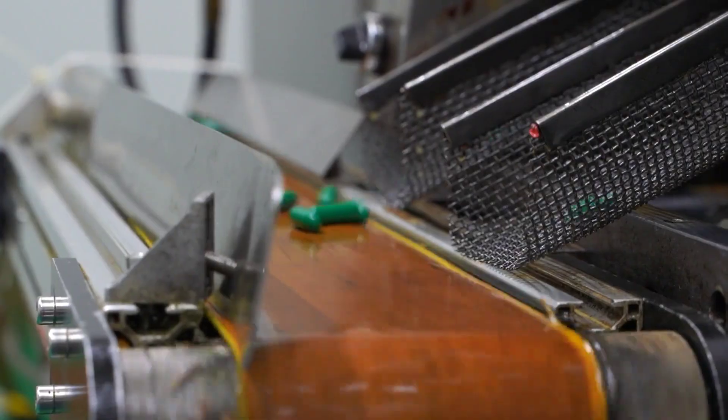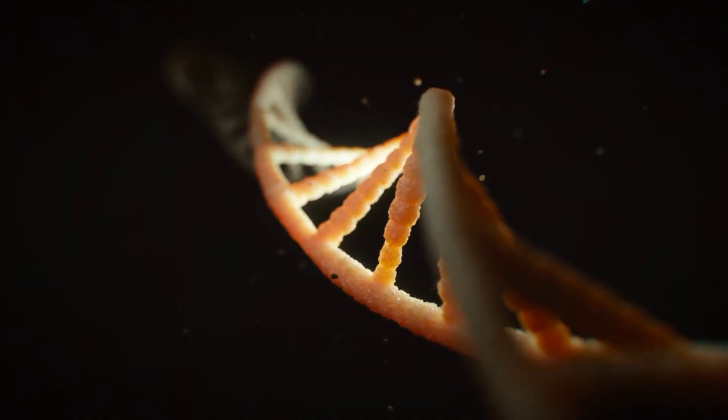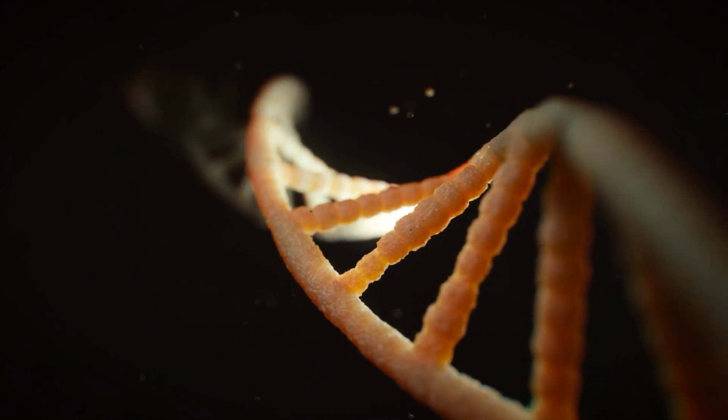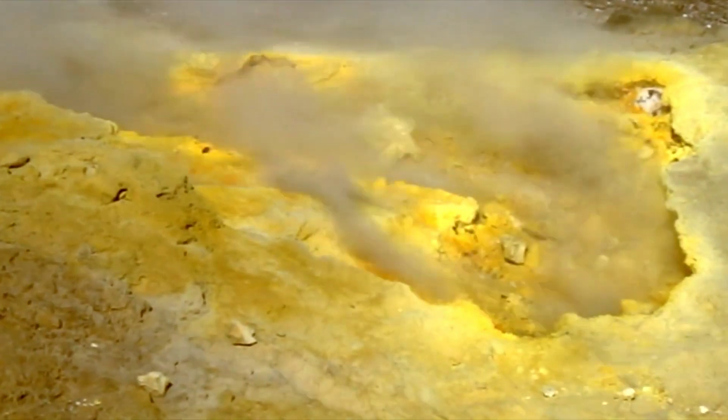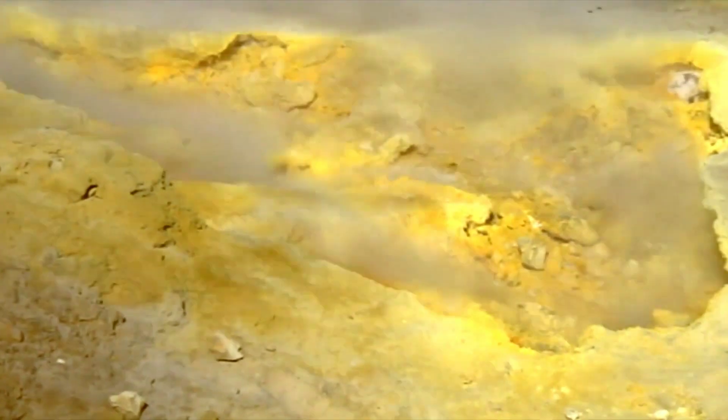It is also used in the production of drugs used to damage cancerous cell DNA. It is also used in skin treatment — for example, it is used in skin ointments to treat skin infections like canker sores. This should be used carefully because concentrated sulfuric acid is harmful for skin and causes severe skin burns and injury.